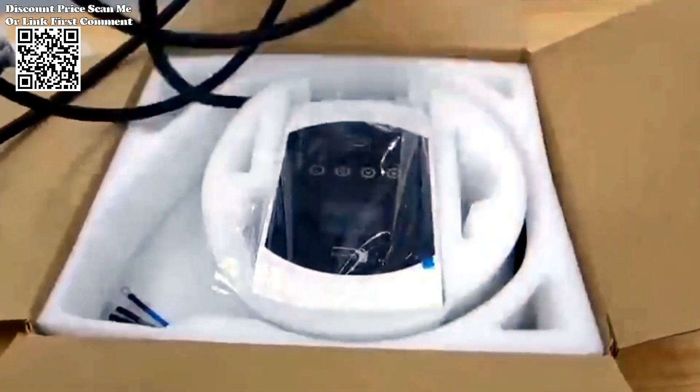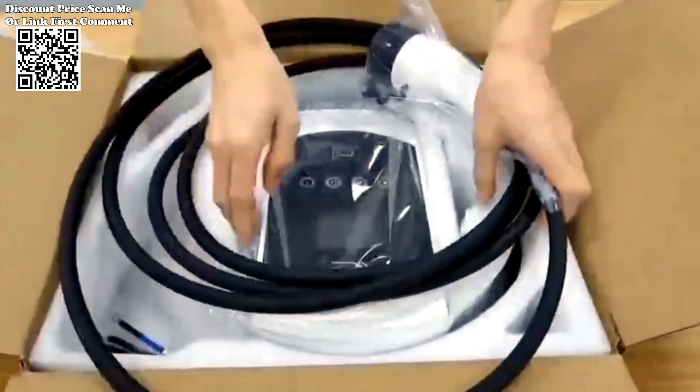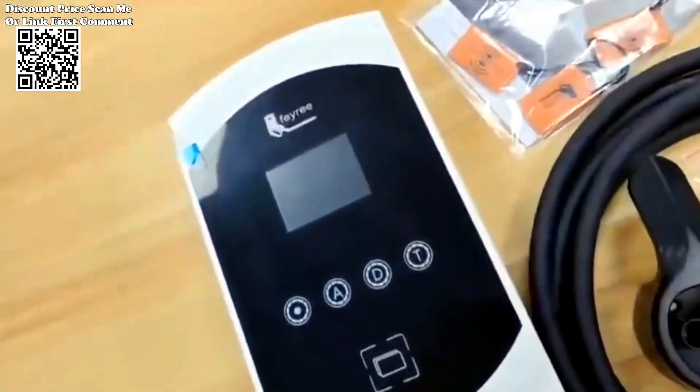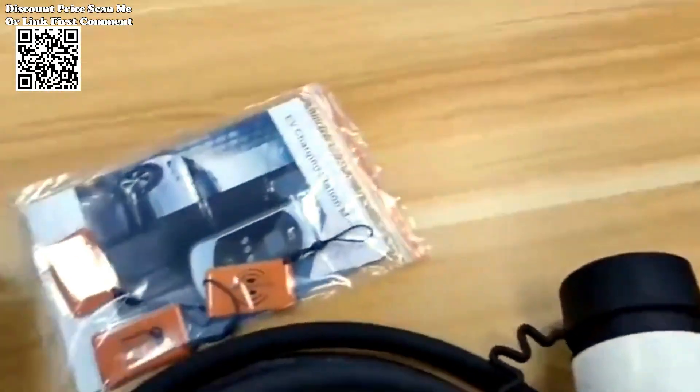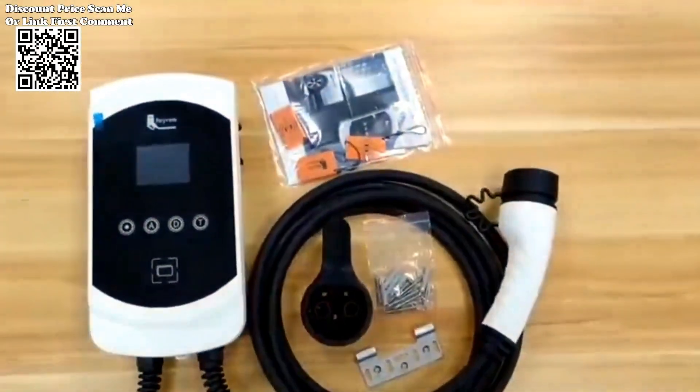Choose from 7KW, 11KW, or 22KW charging models based on your electric car's requirements. Enjoy the simplicity and convenience of faster charging at home, ensuring your electric vehicle is always ready for your next journey.